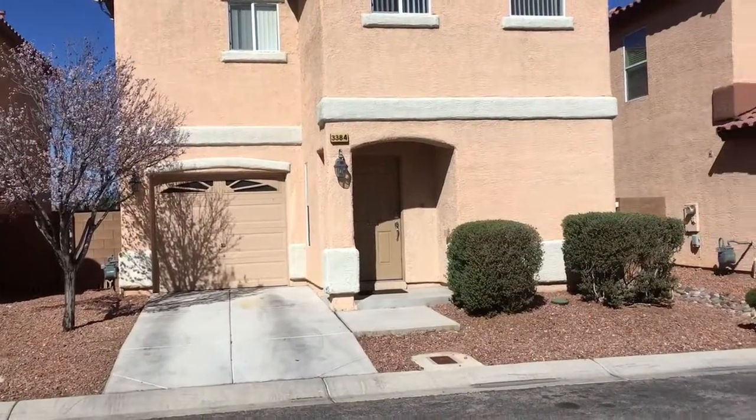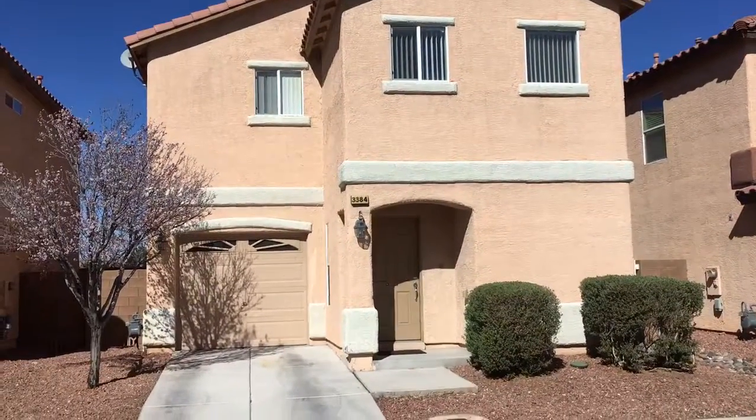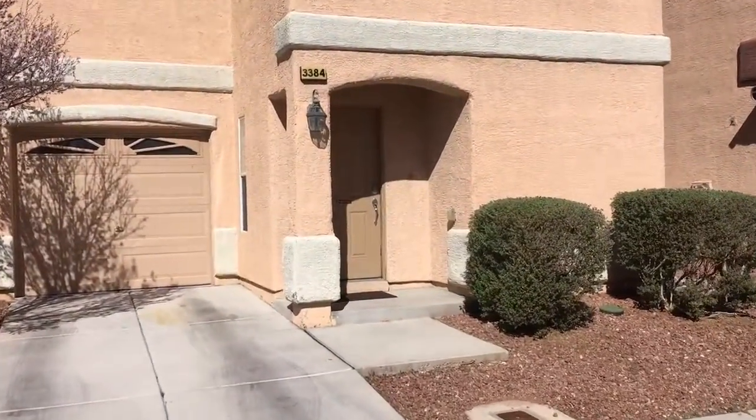We are here at our newest listing in Southern Highlands. It is on Via Fiore. It is a 1,450 square foot, two-story, one-car garage home with three bedrooms and two and a half baths. We'll go take a look through the home.